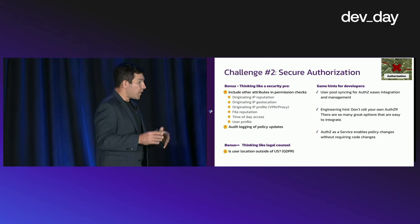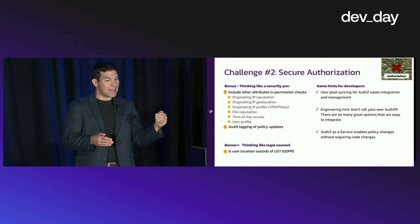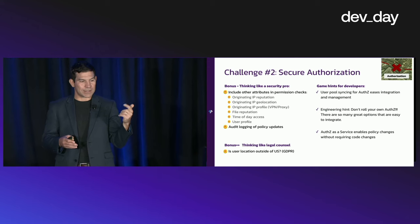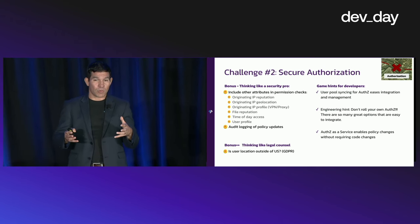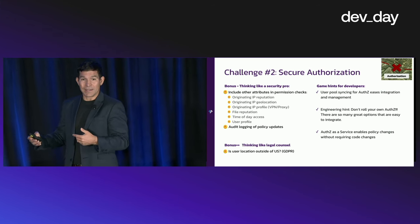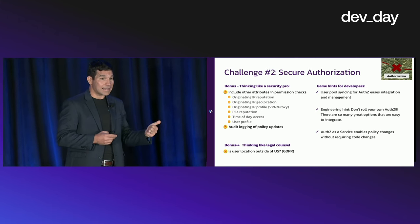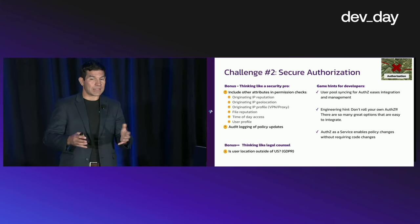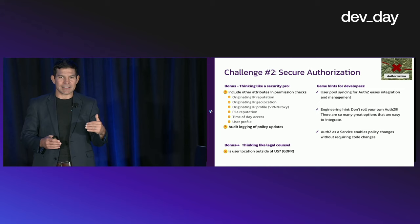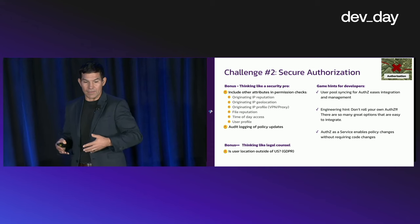To score points, look at the originating IP address: what's its location, what's its reputation score, what type of profile is associated with it, is it associated with a VPN or proxy? We can look at those things when using attribute-based access controls to decide whether to permit a particular activity. Time-of-day access and user profile information also apply. Make sure to audit log any policy updates — we'll talk about audit logging next.